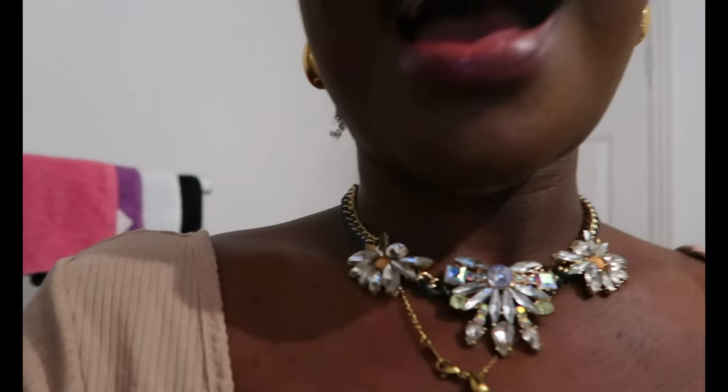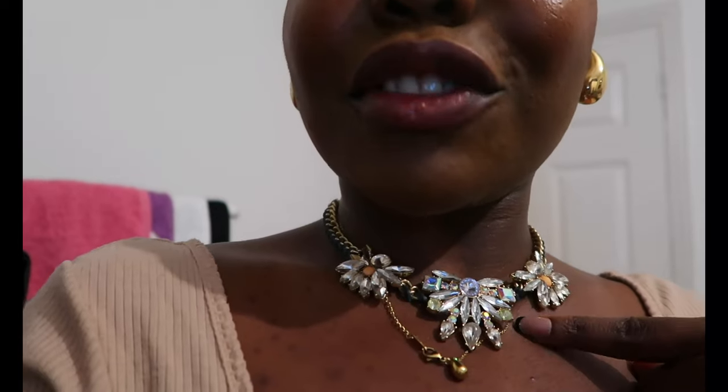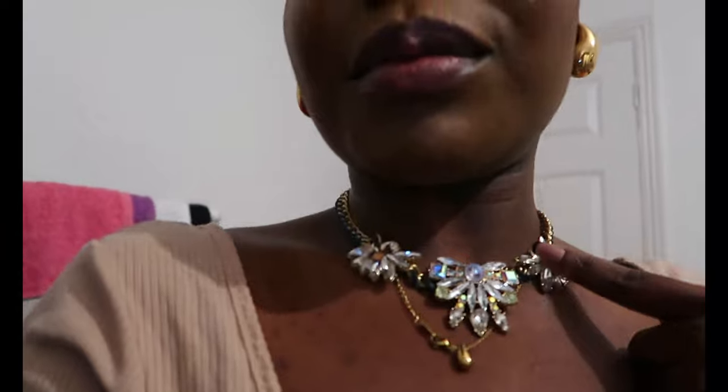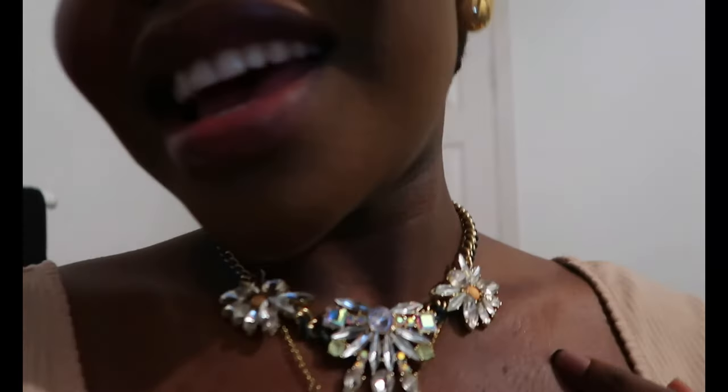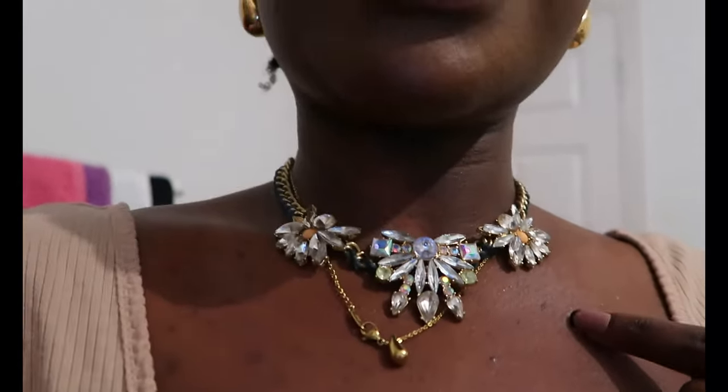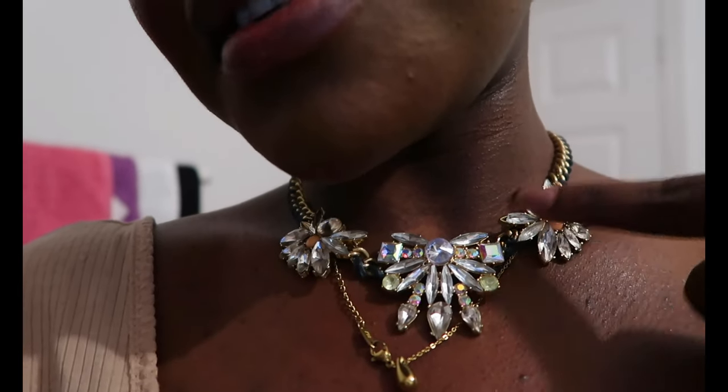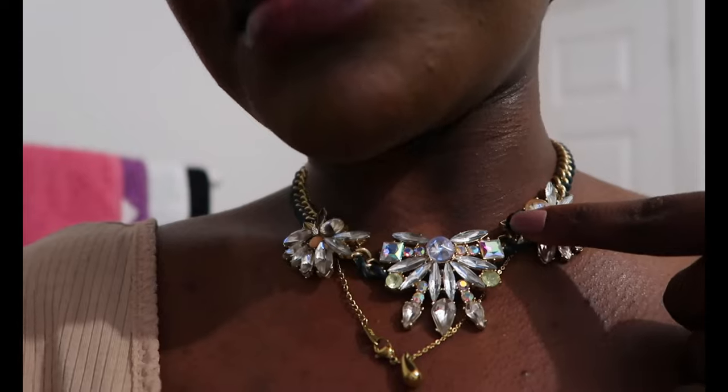I'm tidying my room and that means trying on jewelry. I was gifted this by a friend back in sixth form and it's such a shame because it's so nice, but it's kind of broken here — part of it is chipped a little bit. I'm not sure if I can get away with it.